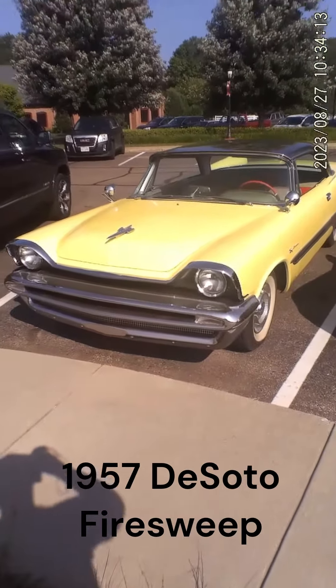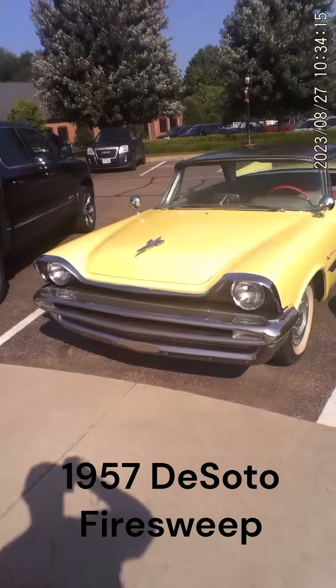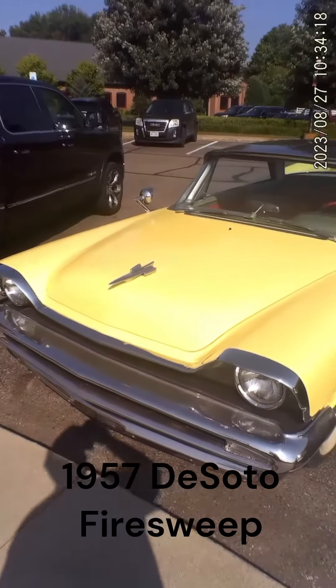I'm in Hickory Corners, Michigan today, and I just spotted this one out in the wild. It's a 1957 DeSoto Fire Sweep.